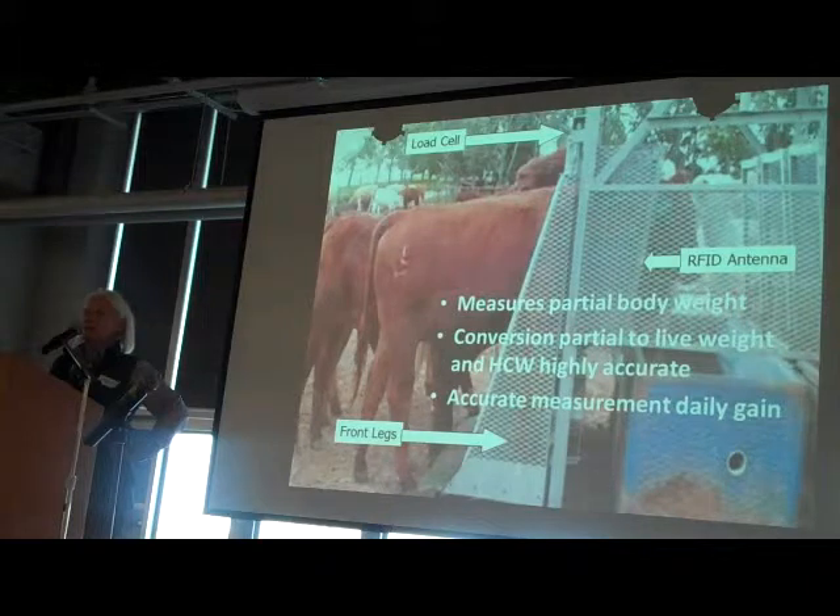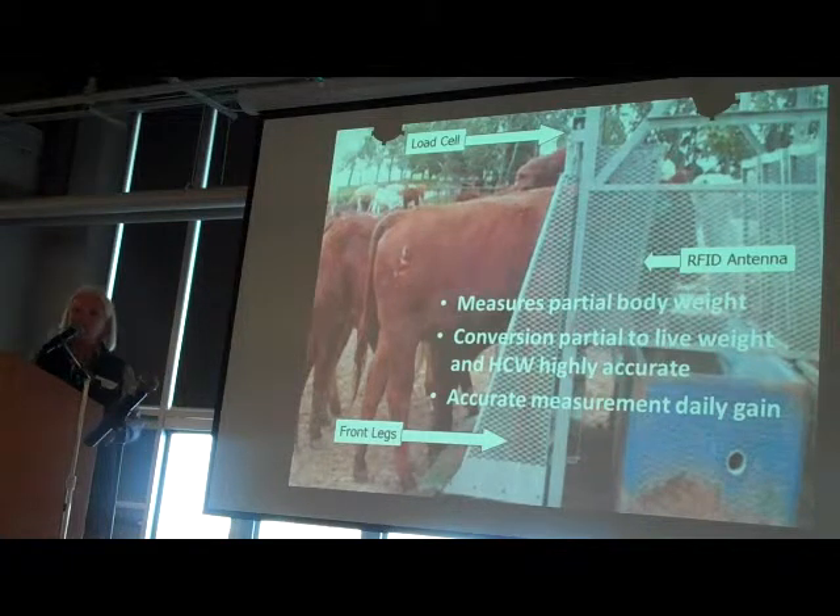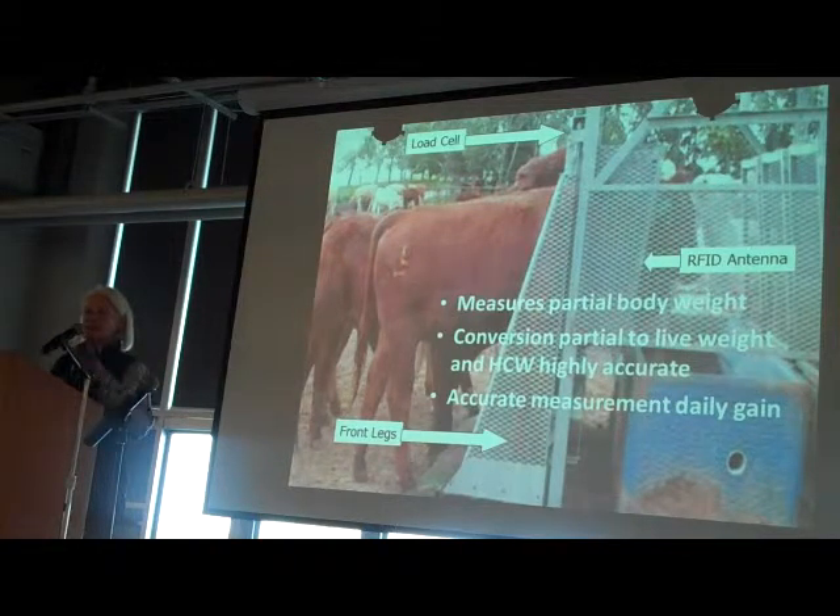When an animal steps up to drink, he steps on a small platform that's suspended at the top of the unit. In feedlot conditions, load cells would bind with manure and mud and freeze, so we had to come up with a new mechanism. We're only measuring the partial body weight — just the front feet — and it was here at Olds College that we learned we could do that. We built a factor for every individual animal that comes on our system and can convert to a full body weight.